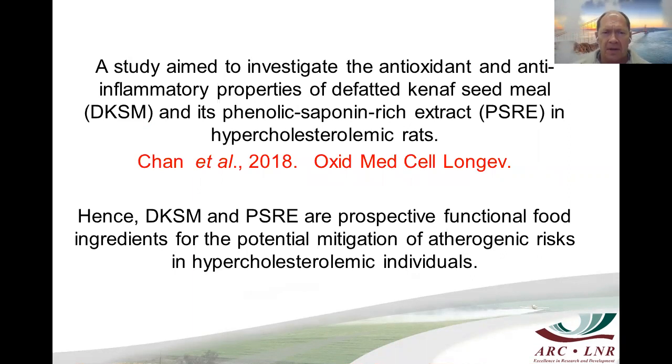Kenaf oil also possesses cytotoxic activity with cell death against ovarian cancer cells and the colon cancer cell line HD23. A study by John et al. investigated the antioxidant and anti-inflammatory properties of defatted Kenaf seed meal and its phenolic saponin-rich extract (PSRE) in hypercholesterolemic rats. The study found that defatted Kenaf seed meal and PSRE are prospective functional food ingredients for the potential mitigation of atherogenic risks in hypercholesterolemic individuals.